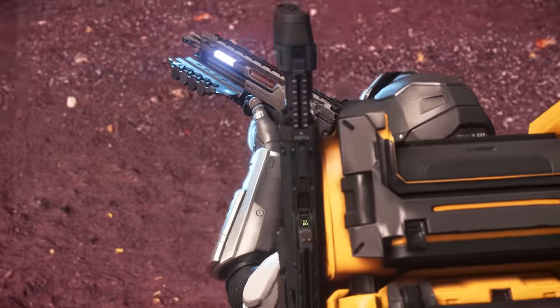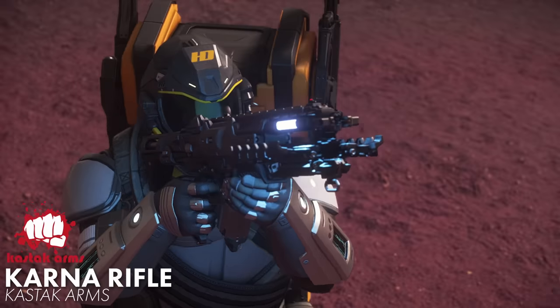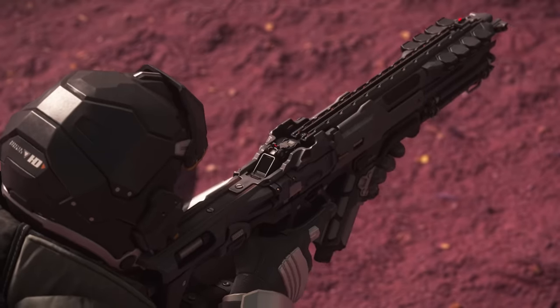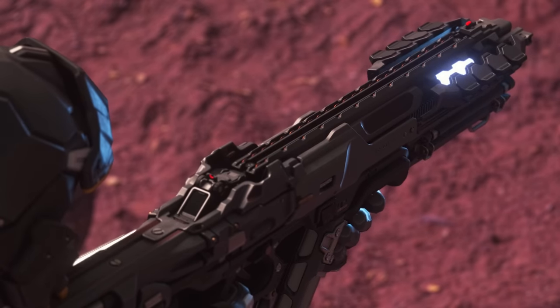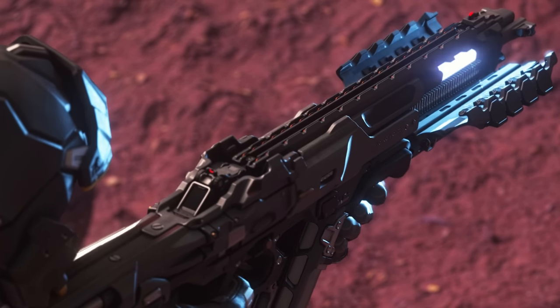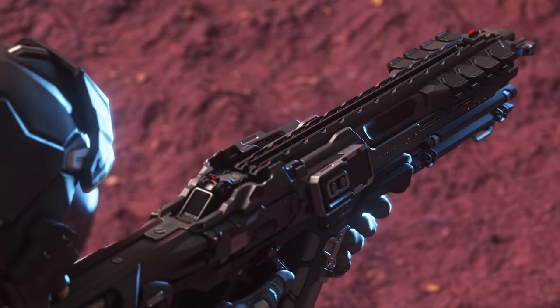If you want to get a bit more futuristic, I recommend picking up Kastak Arms' chunky Karna rifle. It shoots plasma rounds in three different firing modes: full auto, burst, and charge mode. When charging, the guard around the barrel slowly retracts, revealing a port where you can see the plasma building up inside.